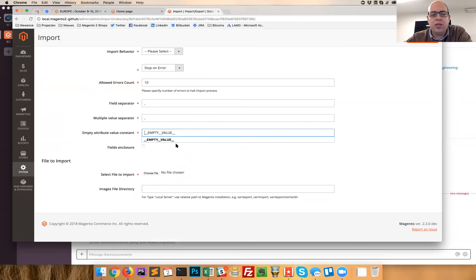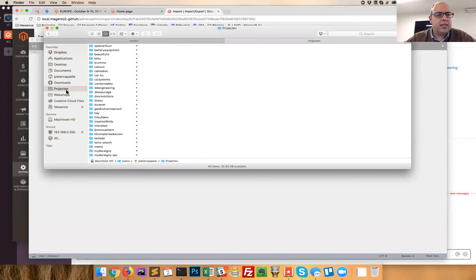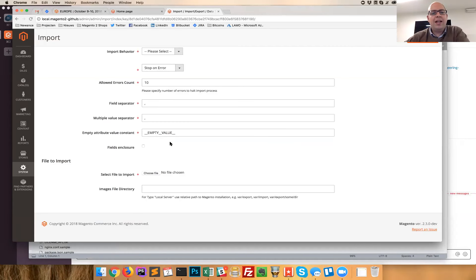The code has been changed so you can use multiple values for the empty attribute. When importing, you can use this value to set the attribute to NULL. If you want to use the zero value it still works — setting weight to one or zero will work, setting quantity to one or zero will also work. But if you want to set the quantity empty with no value, you can use this constant.